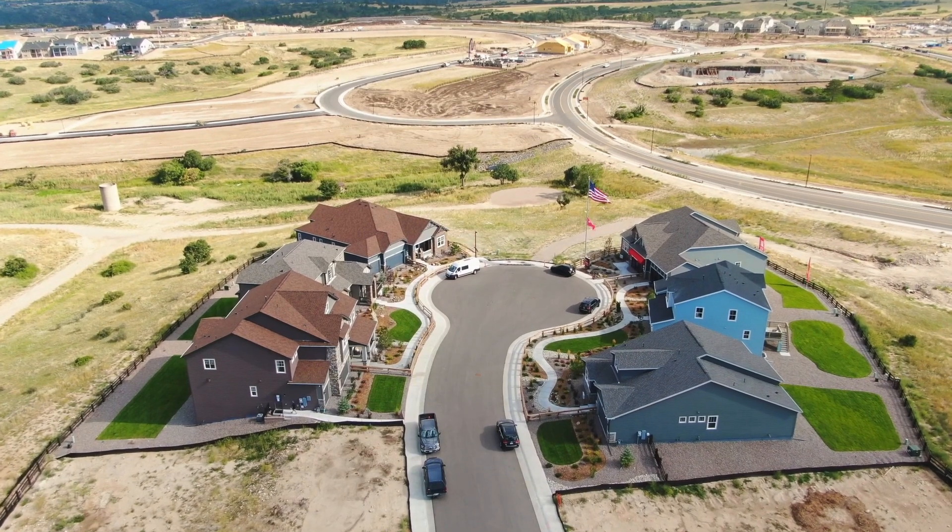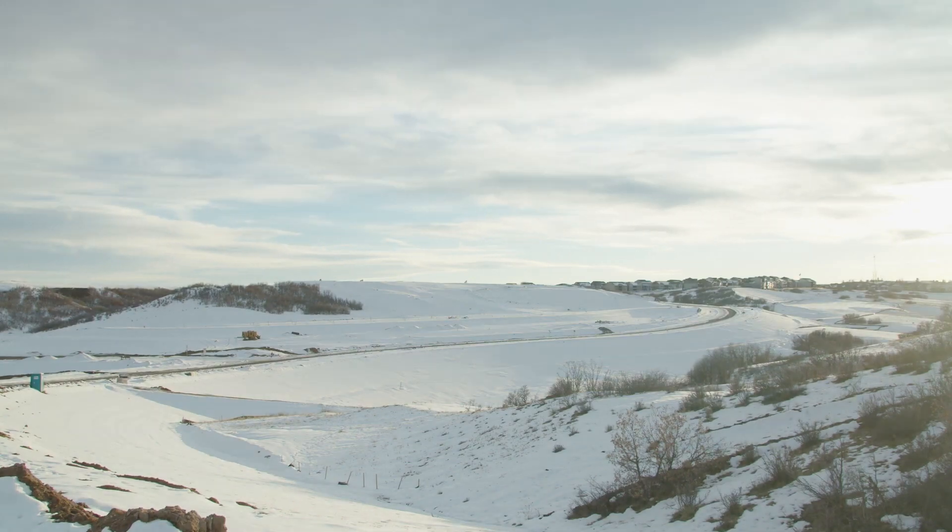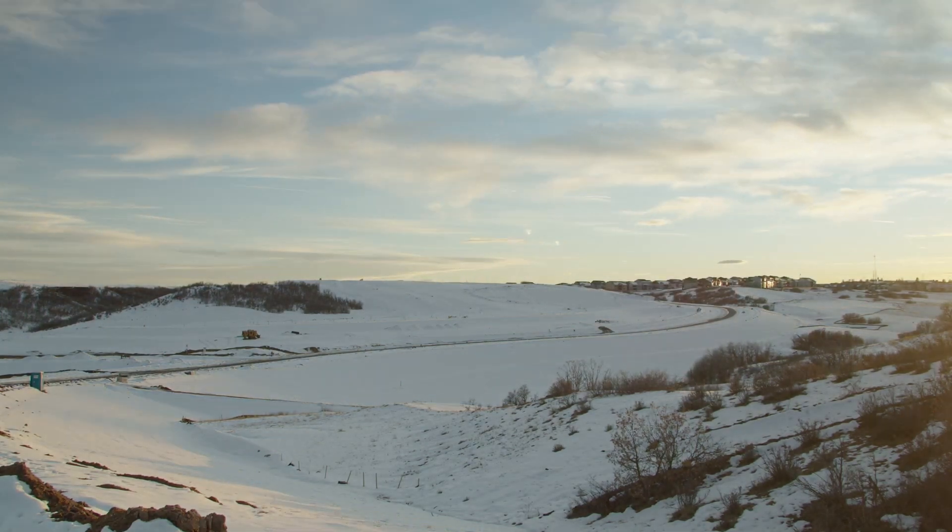Explore our five model homes, chat with our experienced team, and come see why Makanta is your perfect next move. Come join the Taylor Morrison family at Makanta today.